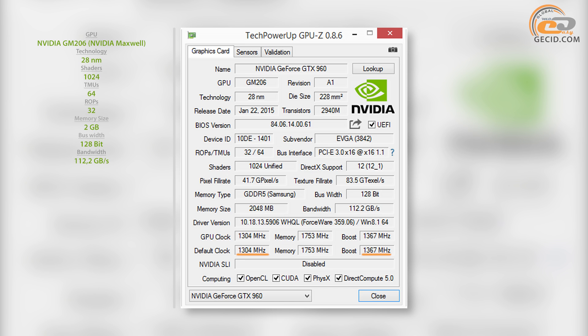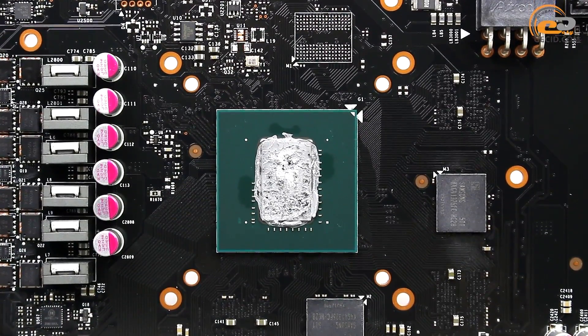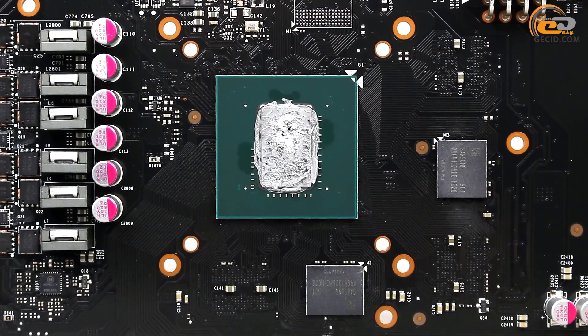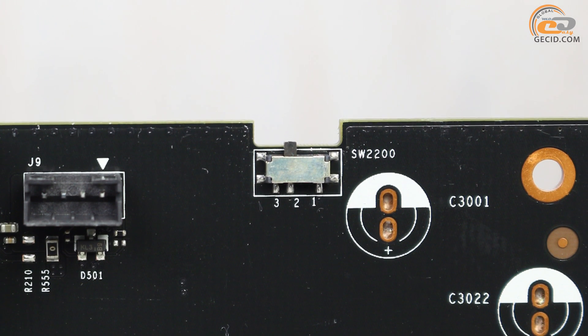Thus, the tested model can be deservedly called one of the fastest video cards built on the basis of GPU NVIDIA GM206. Overclocking capability of this module is proved not only by the enhanced memory subsystem and high GPU overclocking, but also by two BIOS firmware. You can switch between them using a special slider located near the PCIe connector.